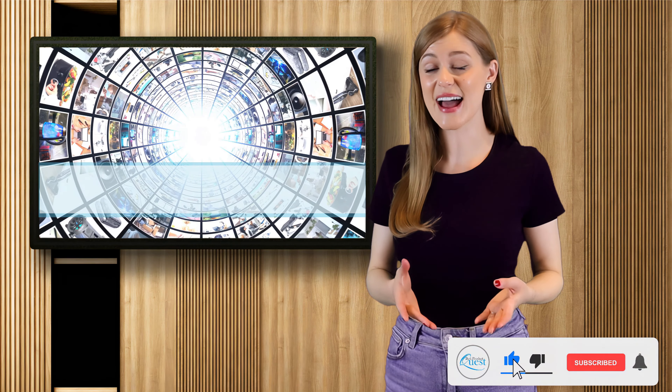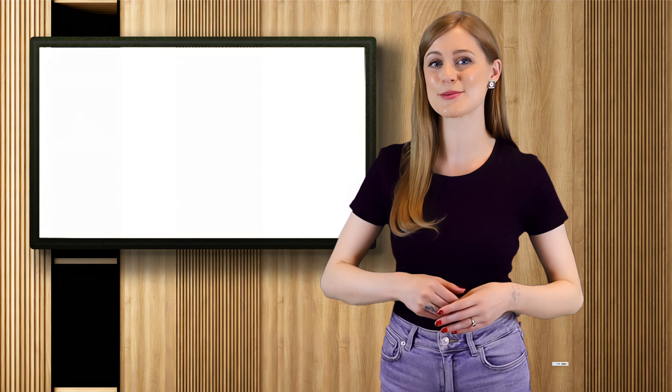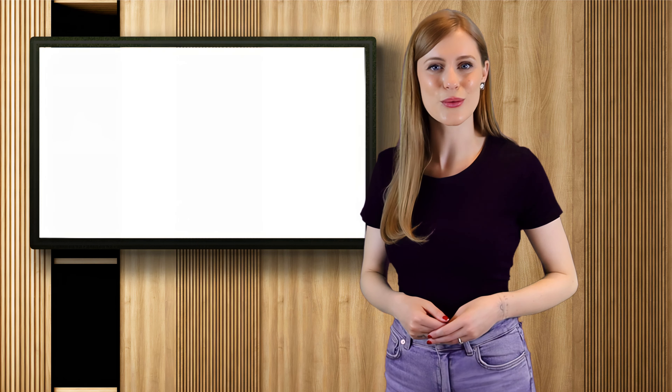If you want the freedom to chill the air almost anywhere, then a portable air conditioner is a great solution — whether you just need to keep yourself cool or make a whole space more comfortable. Now that we've narrowed down our top choices, which was your favorite? We've put links to each in the description below. If you enjoyed today's list, feel free to like, subscribe, leave a comment, or just stay tuned to discover more of the best products around. Thanks for watching!